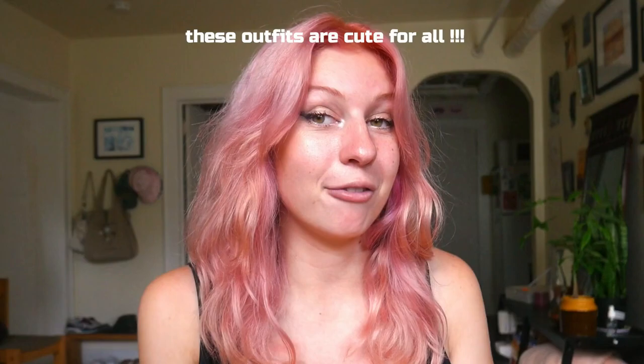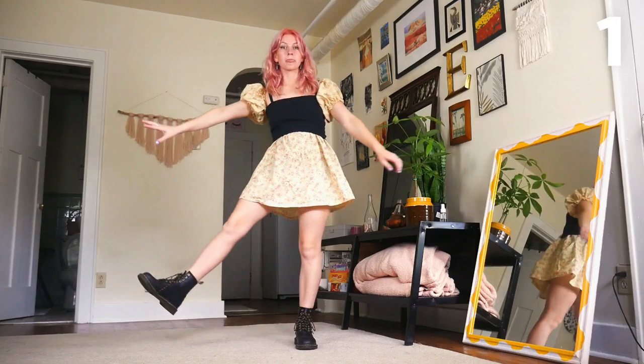Hello beautiful people! As you saw last week, my hair is newly pink, so I wanted to try styling outfits based around the new hair color. If you're also struggling to style outfits with pink hair, or you just want some general summer outfit inspo, this is the video for you. Let's get started.